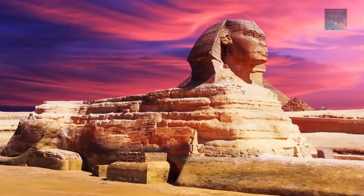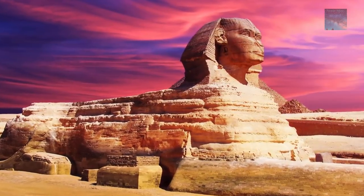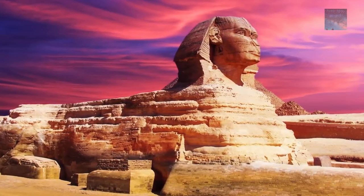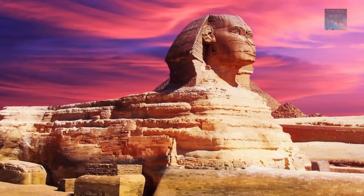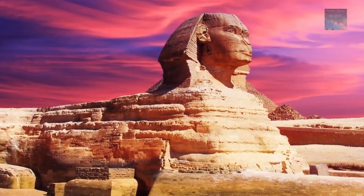So when you look at the Sphinx today, you think you're looking at an ancient Egyptian monument — and you are. But during the past 300 years or so, it was destroyed by humans, drilled by humans, and eventually rebuilt, with the passages covered up and significant pieces of the Sphinx destroyed before we could understand what they were.